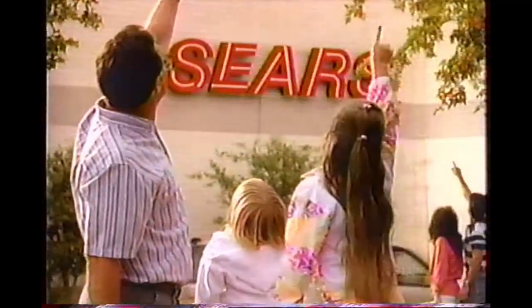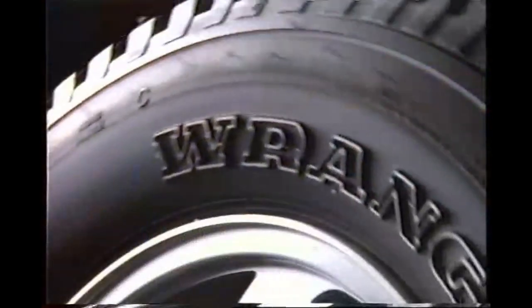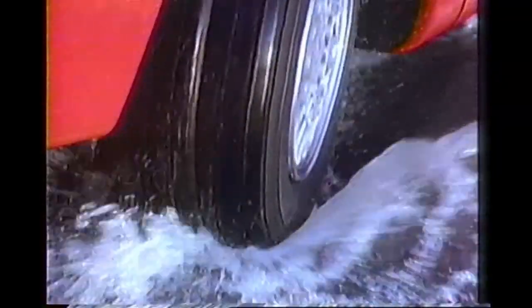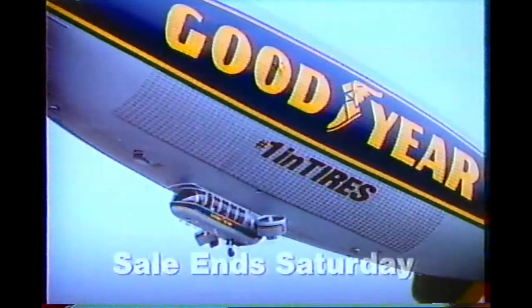The only place you'll want to buy tires this weekend is America's number one tire store, Sears. America's number one tires — Goodyear — are all on sale. Huge savings on all Wranglers, all Eagles, all Aqua Treads, all Goodyear Weather Handlers — a Sears exclusive. Through Saturday, all Goodyears are on sale at Sears Tire and Auto Center.